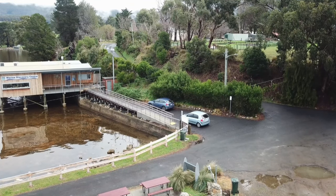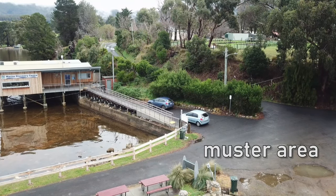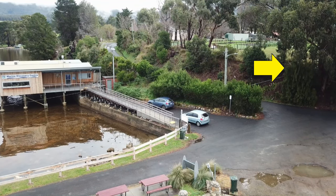In case of fire alarm, we muster out the front of the building and proceed to the village green, which is located up these stairs.